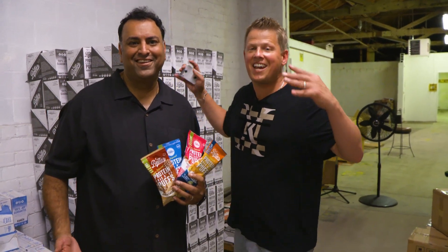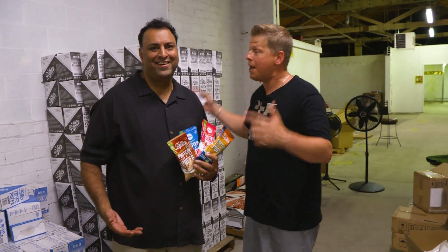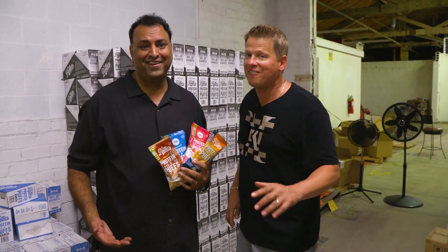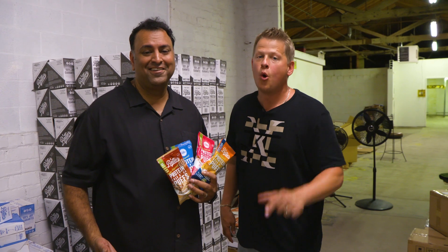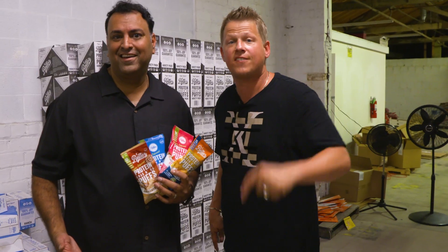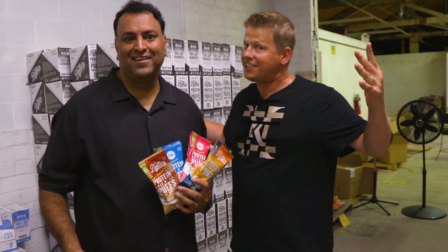What is going on you guys? Today's video is sponsored by Better Than Good Foods and KetoCrate. We're gonna do an awesome trick shot video and at the end of today's video we're gonna give you guys a chance to get all these snacks for free and save some money on KetoCrate. So let's get going!